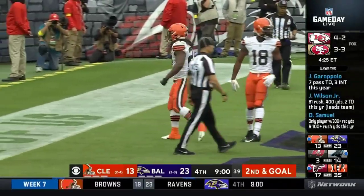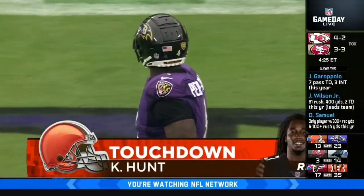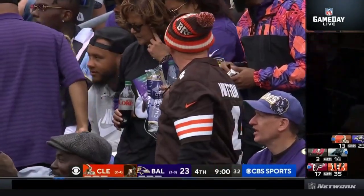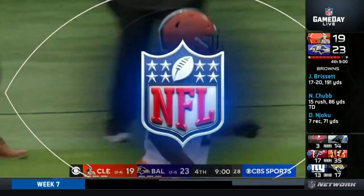That's more like it, Sean. Yeah, Kareem Hunt doing such a nice job stepping in for Chubb, giving him a breather, and this is the best running back duo in the NFL right now.